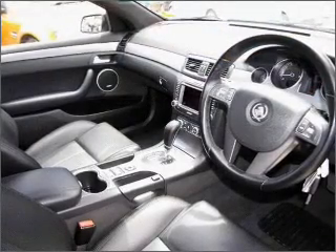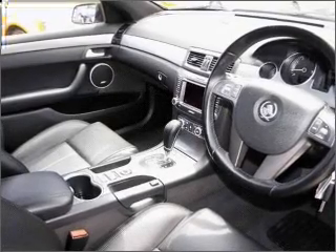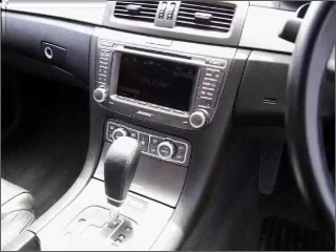Auxiliary input for your MP3 player. Ventilated disc brakes. Side airbag. Stability control. Curtain head airbags. An adjustable tilt steering wheel.